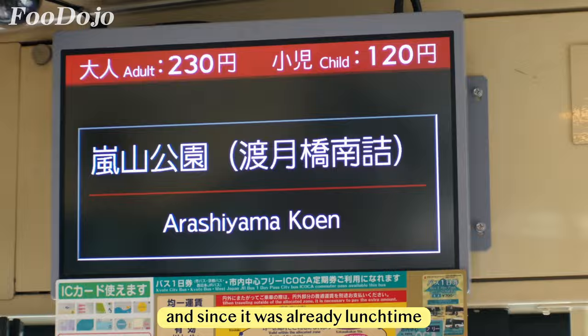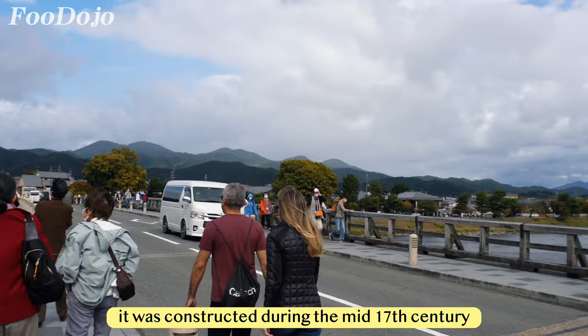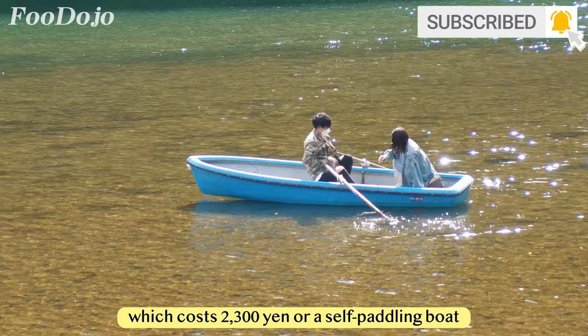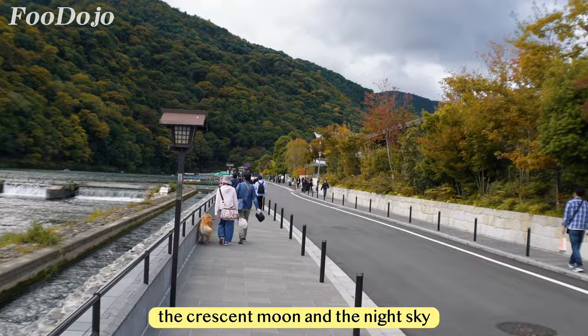We left the temple and since it was already lunchtime, we took a bus to the main area of Arashiyama. I am at the iconic Togetsukyo Bridge, which spans the Katsura River and is a well-known landmark of Arashiyama. It was constructed during the mid-17th century and has a graceful curved design. The bridge offers spectacular views of the river and the mountains, with colors changing during autumn. You can also opt for a houseboat at 2,300 yen or a self-paddling boat at 1,800 yen. Fun fact — the bridge's name literally translates to Moon Crossing Bridge, because its curved shape resembles the crescent moon in the night sky.